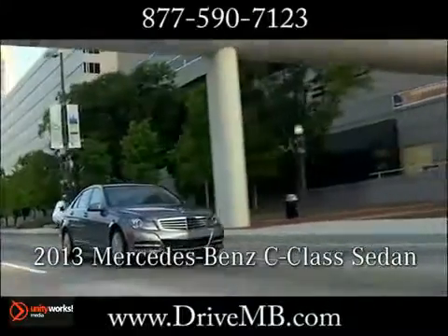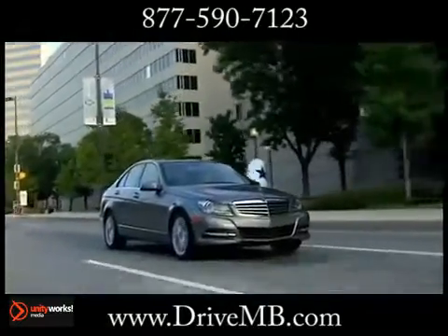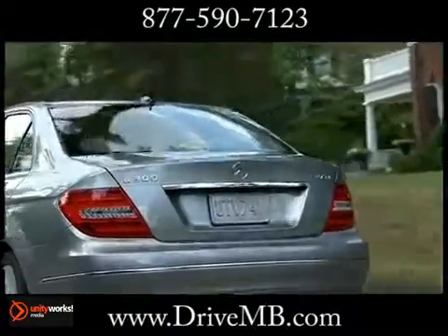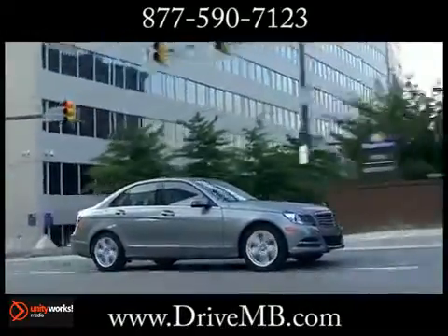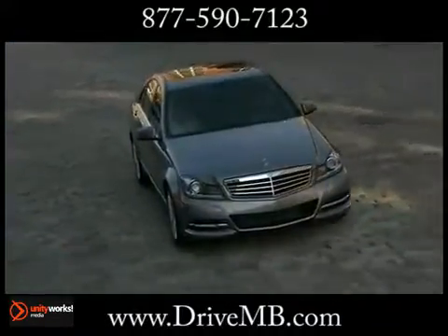The 2013 Mercedes-Benz C-Class sedan. Both the 1.8L Turbo 4 in the C250 and the 3.5L V6 engines in the C300 4Matic and C350 generate richer torque for you with fewer emissions for the planet.